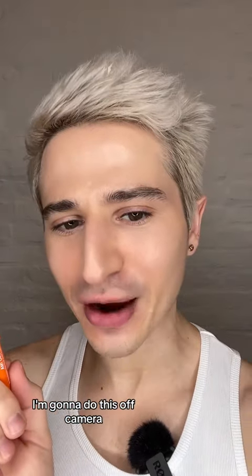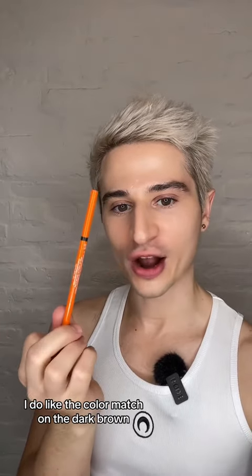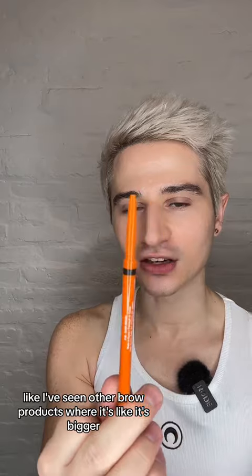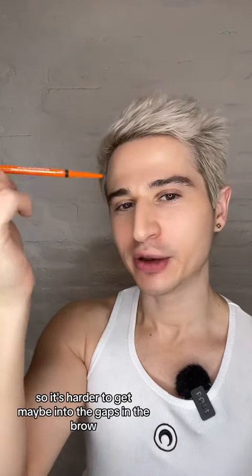I'm gonna do this off camera. A little bit does go a long way. I do like the color match on the dark brown, and I like the size of the tip on this. I've seen other brow products where it's bigger, so it's harder to get into the gaps in the brow.